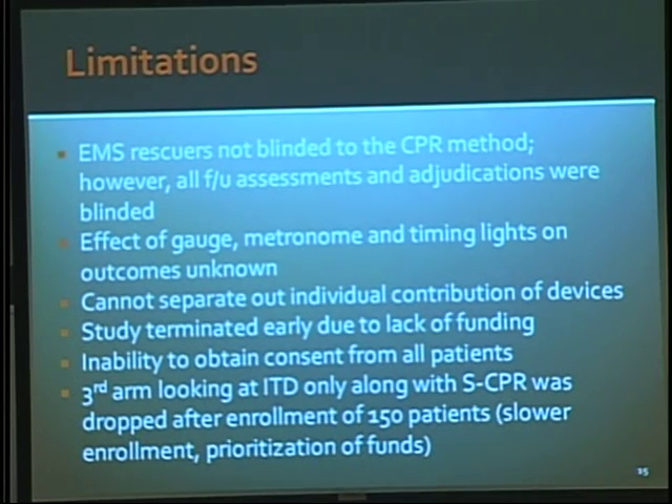Limitations — we already mentioned a few of these. Obviously, we couldn't blind people to the intervention itself. There was a metronome, there were timing lights, there was a gauge that actually showed you the pressure that you were compressing and decompressing with.